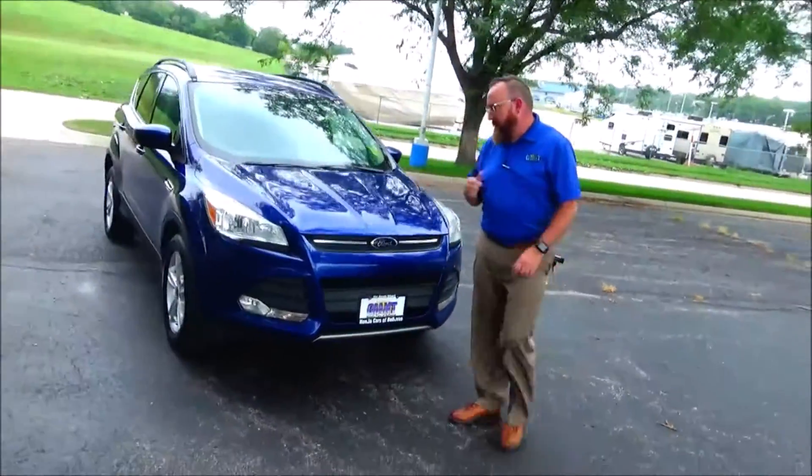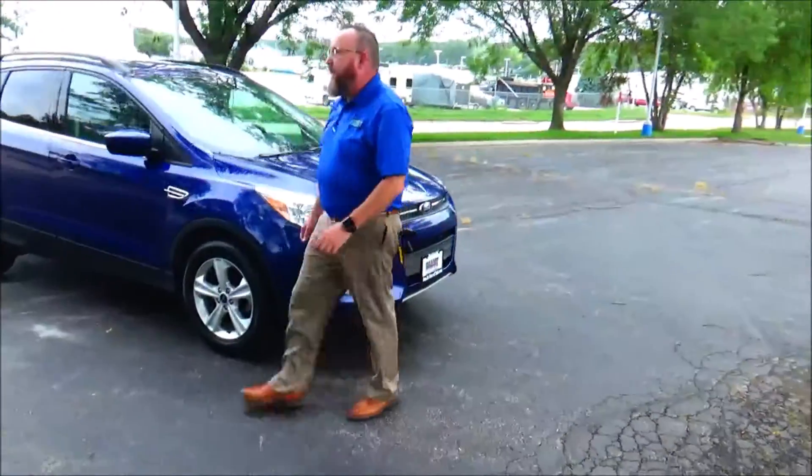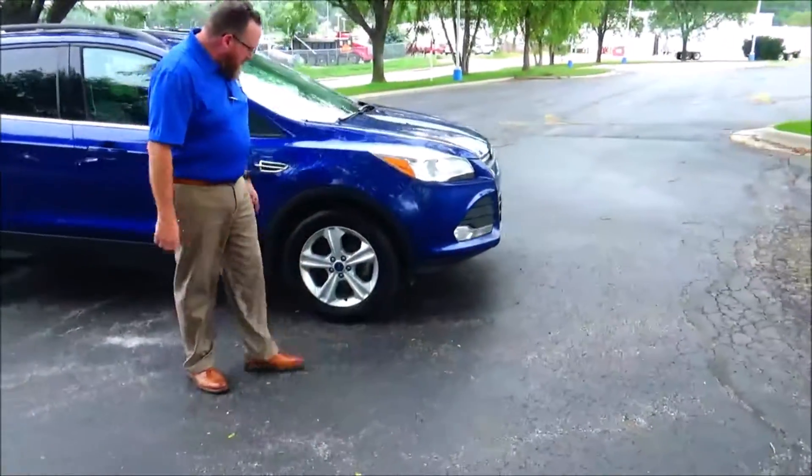Five mile-an-hour bumpers, front and back. A little bit of chrome. Fog lights. Lexan-covered wrap-around headlights. 17-inch alloy wheels.